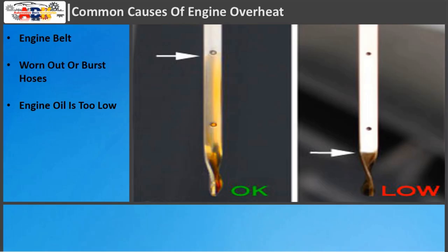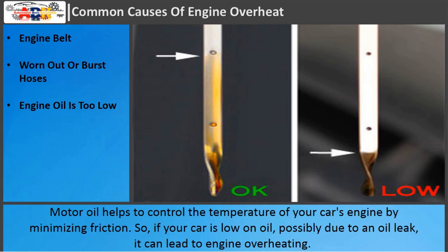Engine oil is too low: Motor oil helps to control the temperature of your car's engine by minimizing friction. So if your car is low on oil, possibly due to an oil leak, it can lead to engine overheating.